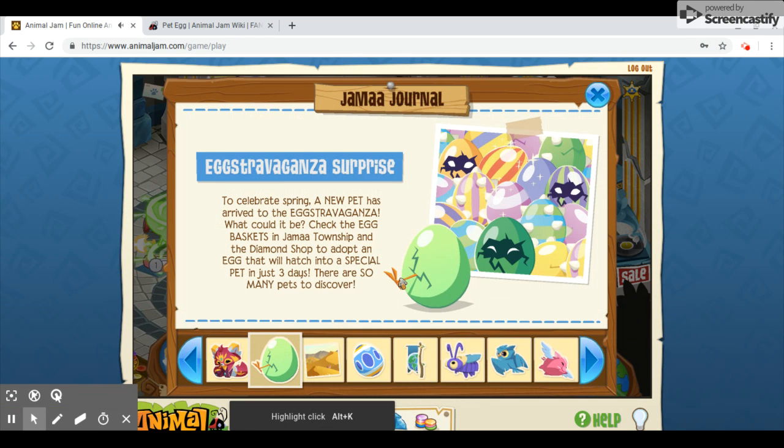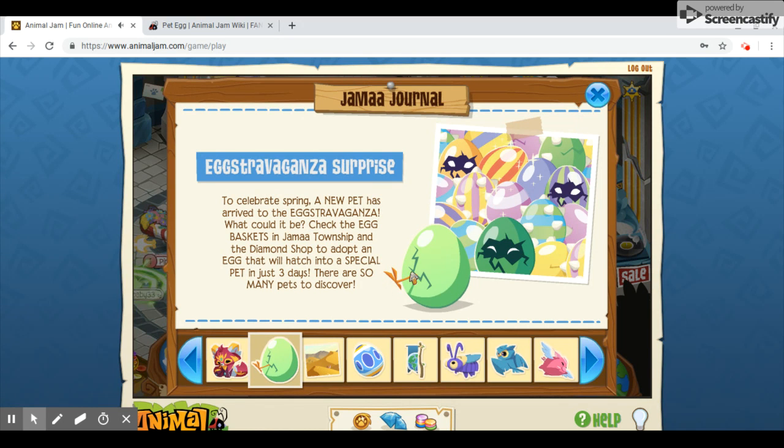I wonder what kind of bird this is. Looking at the foot, it kind of looks like a sparrow or something — some sort of songbird. But you never know with Animal Jam's cartoony style.